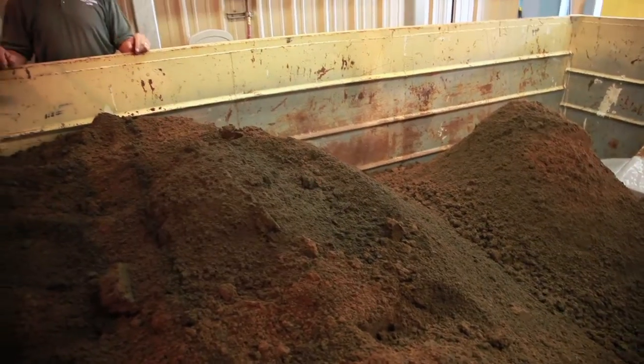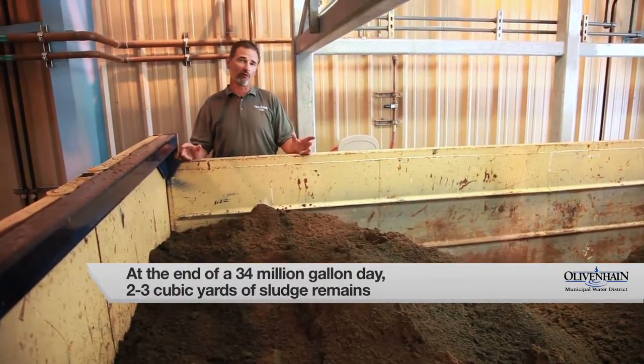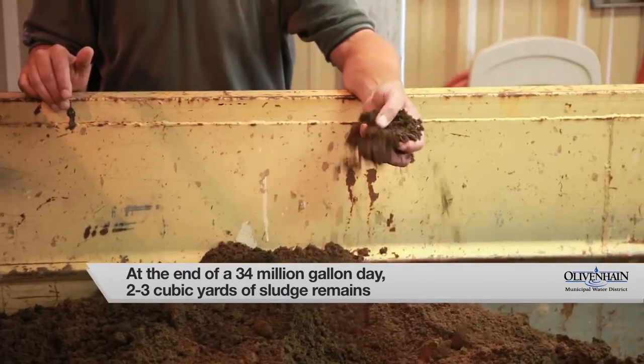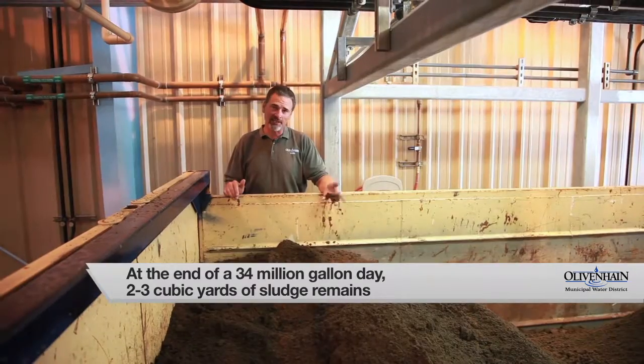The final unit process is the four-stage centrifuge. Here, after making 34 million gallons of drinking water, all that's left is about two to three cubic yards of sludge that's sent to a local landfill.